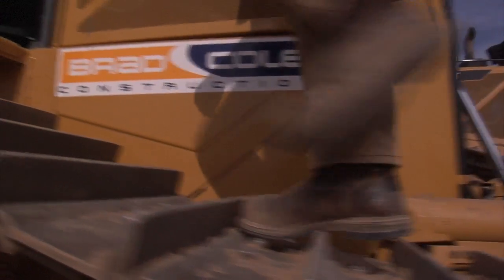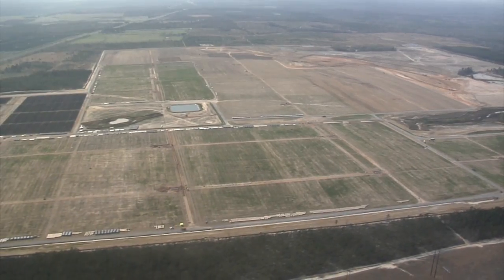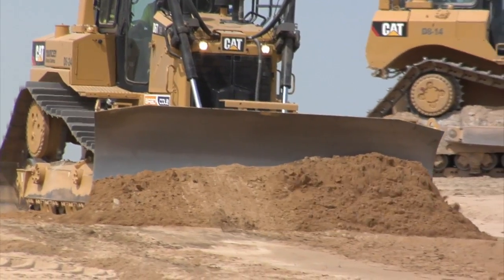This is Taylor 3 solar site in Butler, Georgia. I have approximately 18 pieces of equipment, 35 men. We're building a solar site. It's 800 acres, 5 million yards of dirt to move.